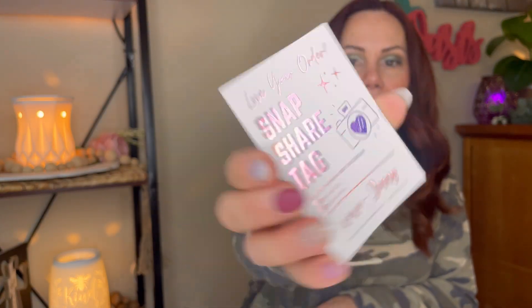I like her new business card — it looks bronze and then iridescent. It says snap, share, tag, Rose Girls Facebook and Instagram, and Jenny is the owner. She does include a sample. I got Pineapple Vanilla Waikiki Beach BW type. Oh, that's great — I would definitely get more of that. Yummy.